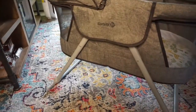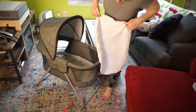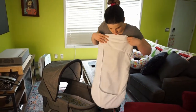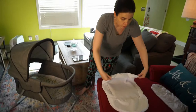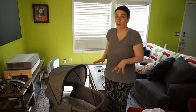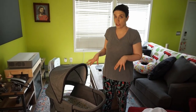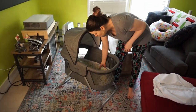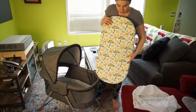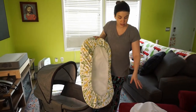This bassinet comes with one sheet, and you can see it's actually like a fitted sheet that goes right around. Now if you have a baby, one sheet is definitely not enough — we found that out the hard way and had to wait a few days for more sheets to come in. So we ended up ordering a two-pack. The other one is in the laundry right now; it has bunnies on it.